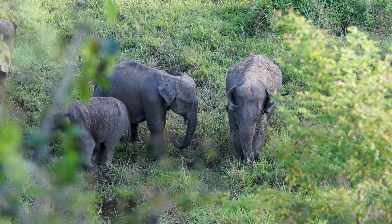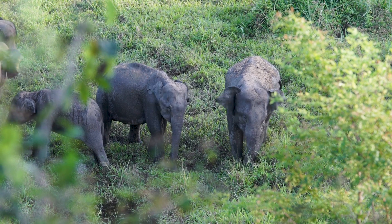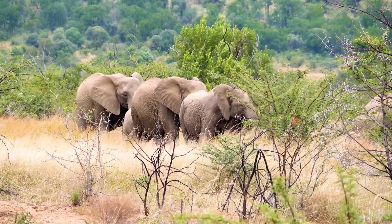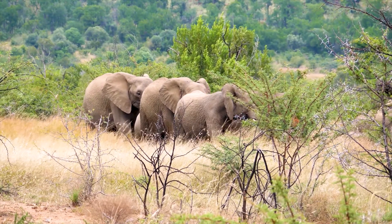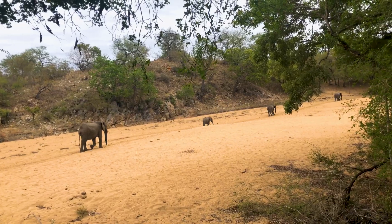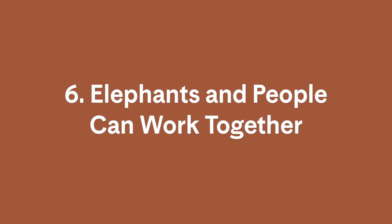Studies even show that elephants can specifically recognize the sounds of their relatives. Elephants can also make a low-frequency, infrasonic rumbling — a sound that humans can't hear but other elephants can detect with their feet. It's kind of like how you feel the vibrations of a speaker at a concert, except elephants can detect their friends' vibrations up to 20 miles away.